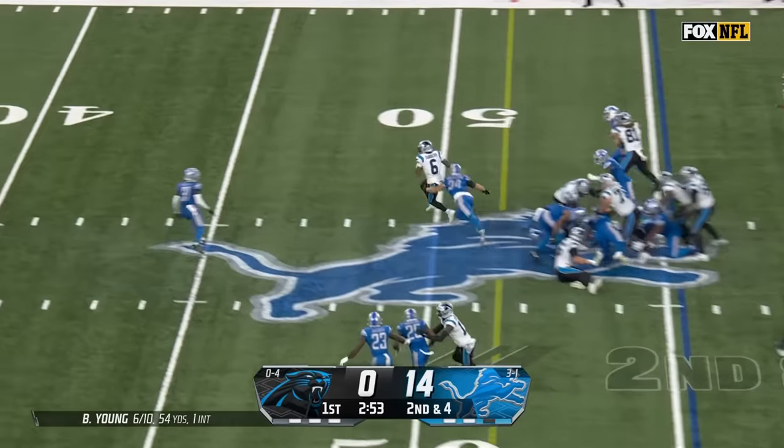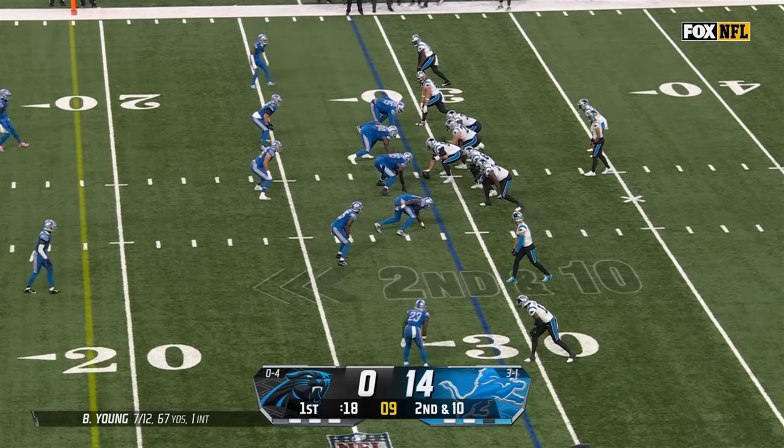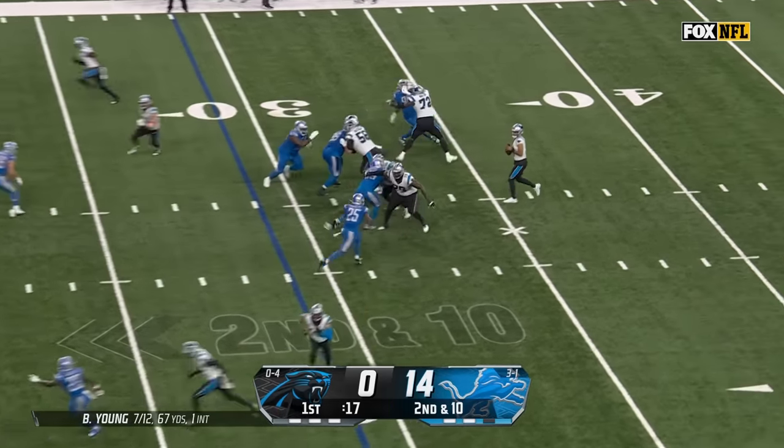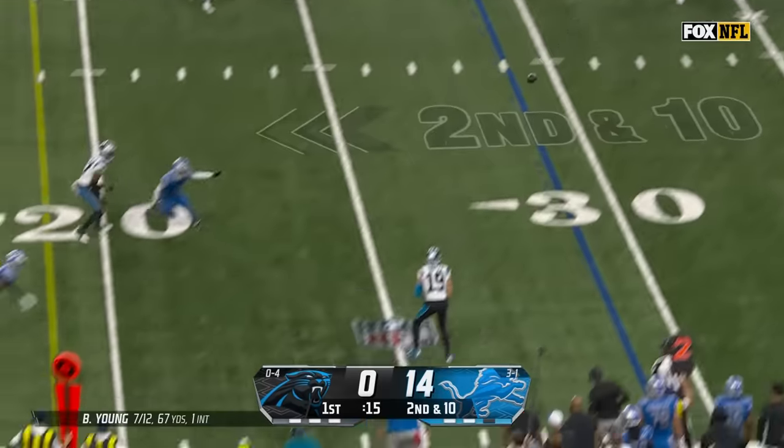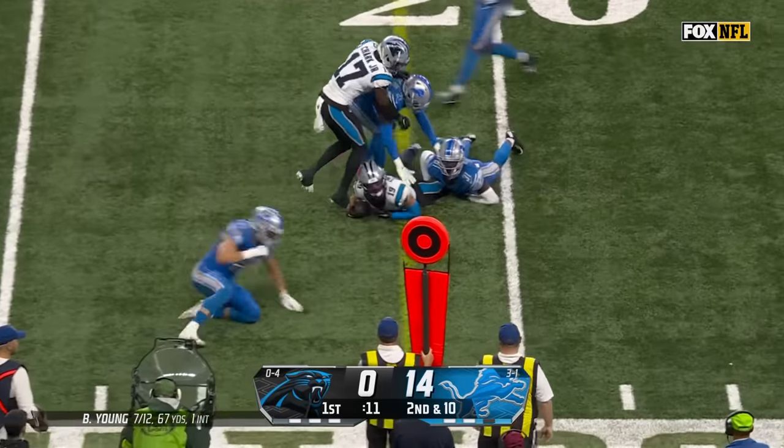Miles Sanders will get a first down and burst to the 46. Blitz coming, Thielen has it, puts a move on, gets inside the 20-yard line.